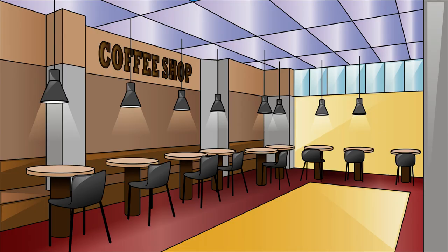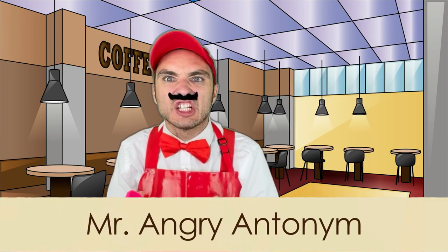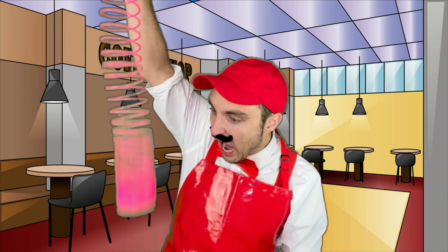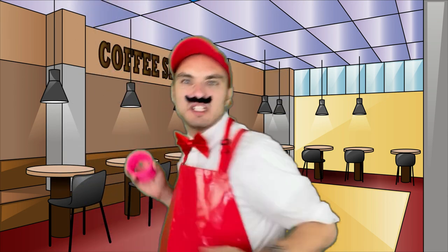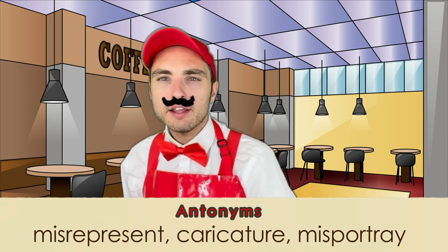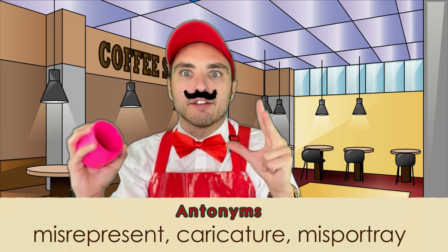Whoops! Grammar goodies! That guy makes me so angry that I just have to do this! That's better! Because my name is Mr. Angry Antonym! And I'm about to add in some antonyms to the word of the week brew! Some antonyms for the word delineate are misrepresent, caricature, and misportray. You're not giving the valid, precise depiction of something!